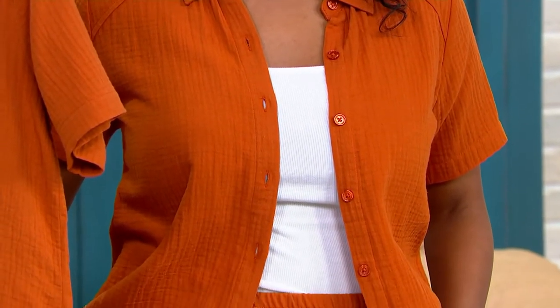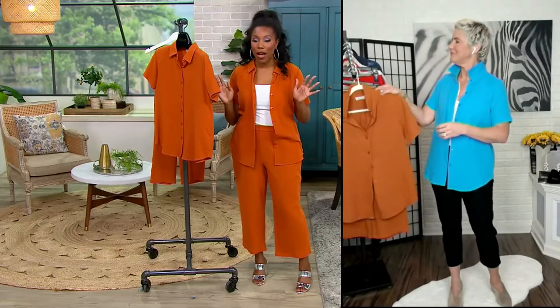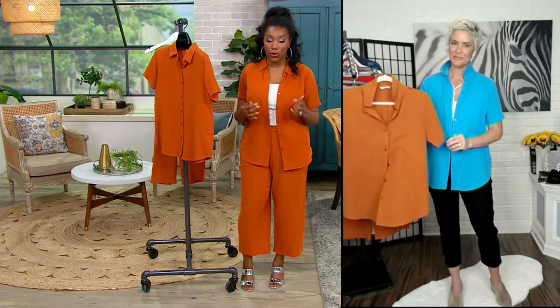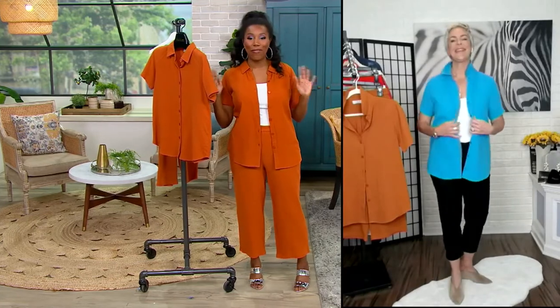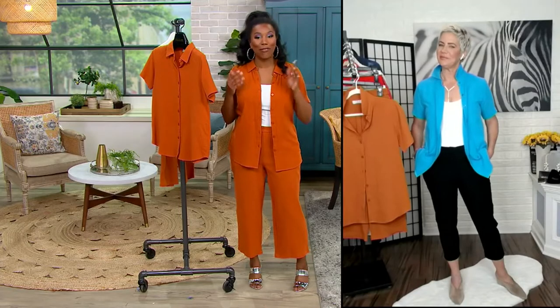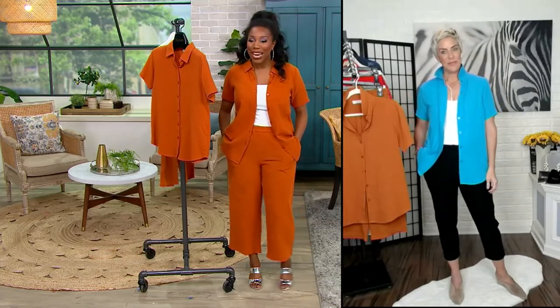I love this set. If you are grabbing our one-time-only crop pant, you have to get the top — it's such a fantastic outfit. You can wear it buttoned up if you want to. I wanted to wear it open because it gives me that really resort-vacation vibe. Even if you're not going on vacation, you can wear this outfit to the pool and feel like you're at some fancy resort.